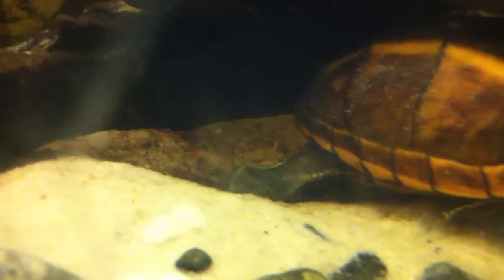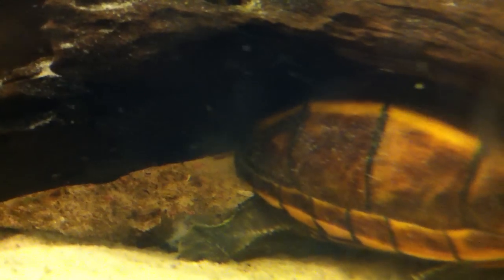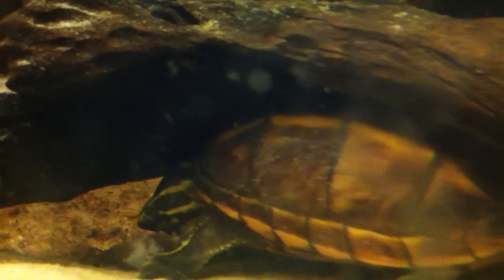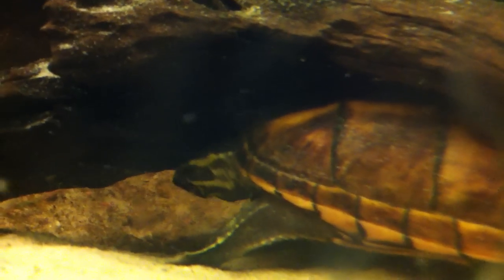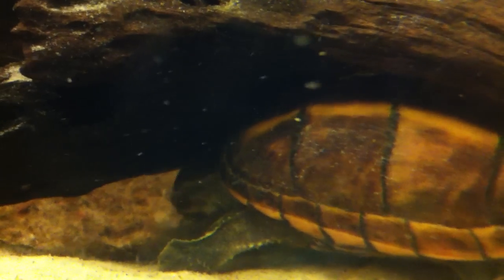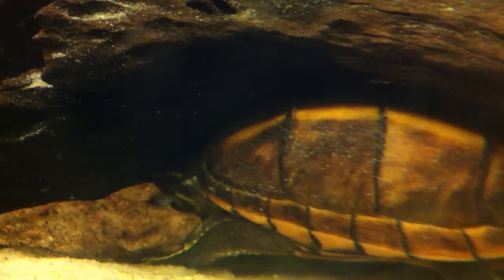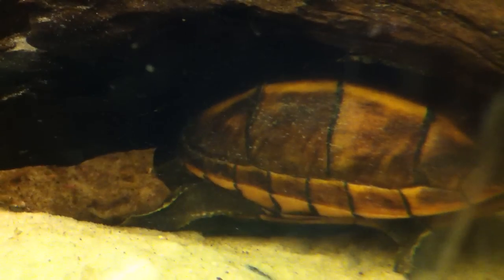This is my three-stripe mud turtle eating the remains of a firemouth cichlid. I don't think they killed it, but I think the turtles may have found it and are eating it. My three-stripe mud stole it away from my loggerhead musk after my loggerhead musk had her fill. I think maybe another cichlid killed this fish, or it was just sick. I bought two firemouths to add to this 135-gallon tank a couple weeks ago, and they're both dead.